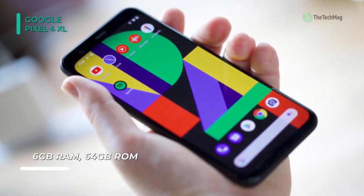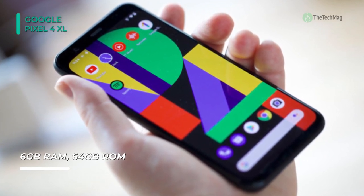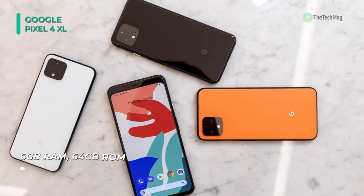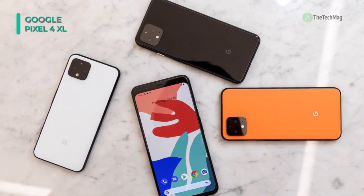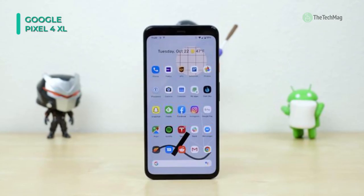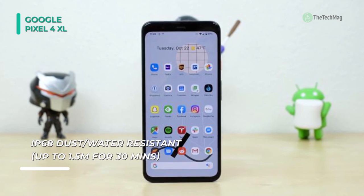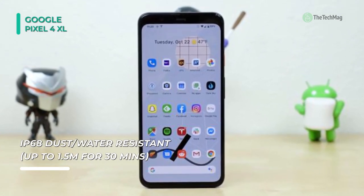The display of the Pixel 4 XL is a 6.3-inch QHD Plus adaptable OLED with a 19:9 aspect ratio, 100,000:1 contrast, HDR support, and full 24-bit color depth. When gaming or watching videos, Smooth Display technology can be switched on to boost the refresh rate to 90Hz, offering more uniform results.